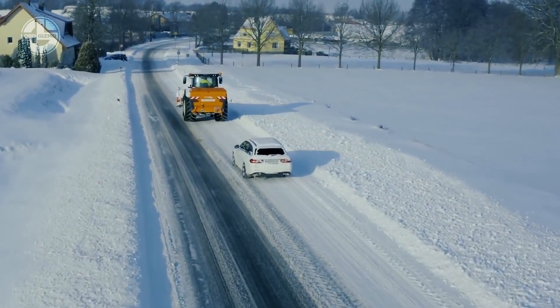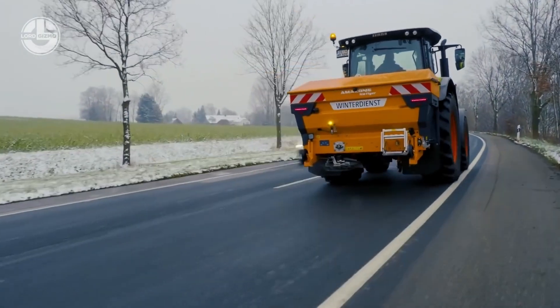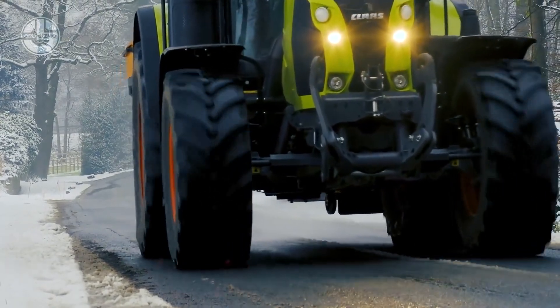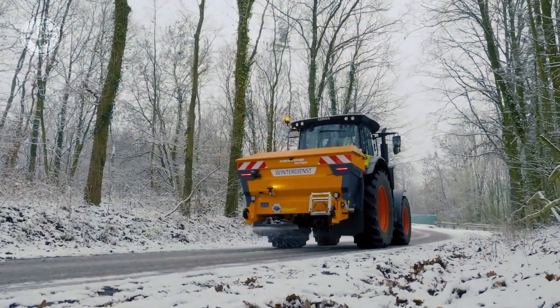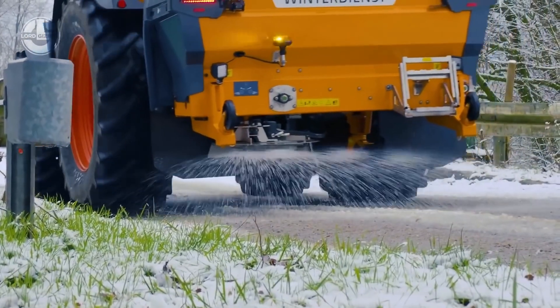The Ice Tiger provides a working width from 2 to 8 meters. It has a 1,000-liter hopper and a hydraulically driven floor belt for reducing bridging and maintaining a continuous flow of material. In short, it's ideal for narrow footpaths, wide roads, or major junctions.